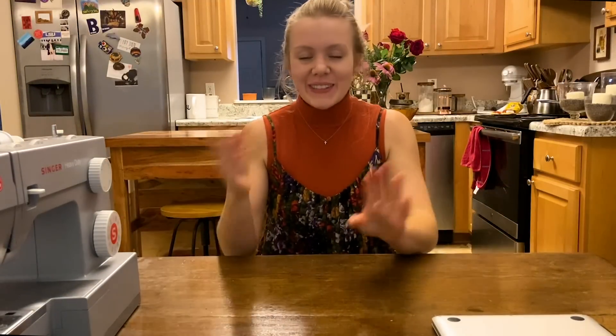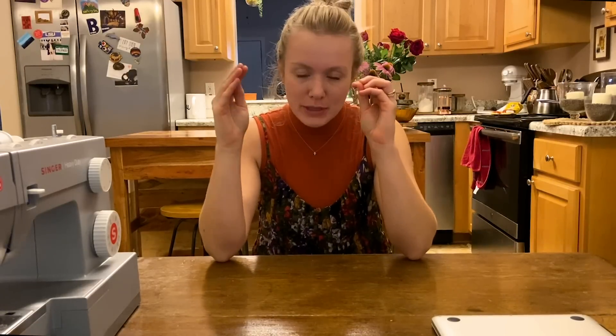Hi friends, welcome back. My name is Addie Gunnett of Well Loved Clothing, and today we are continuing episode number three of Month of Thrift Flips.